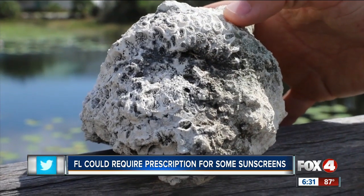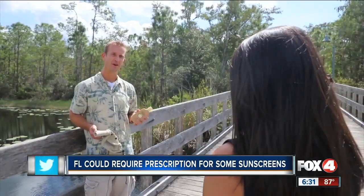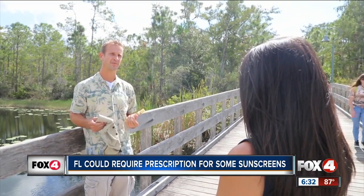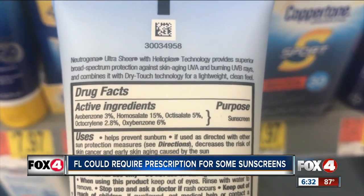You can see the individual coralites here. James Douglas, water school professor at Florida Gulf Coast University, says oxybenzone and octocrylene are harmful to reefs. In high concentrations they can directly kill the living part of the coral. In lesser concentrations, they make the coral more vulnerable to bleaching, and bleaching can later on lead to the death of the coral.